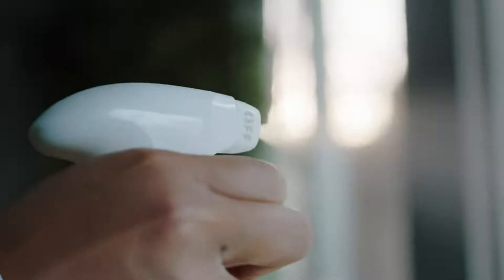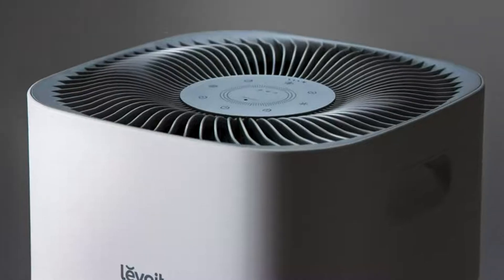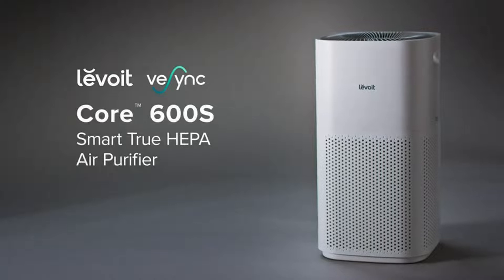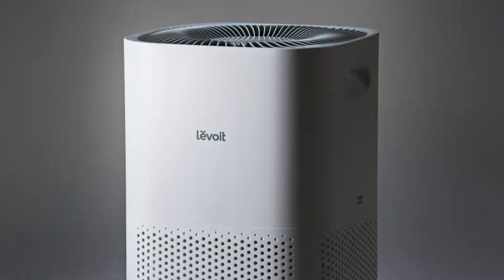Airborne pollutants have countless ways of entering your home. You can't keep track of them all, but we can. Introducing the CORE 600S Smart True HEPA Air Purifier, Levoit's most powerful device yet.